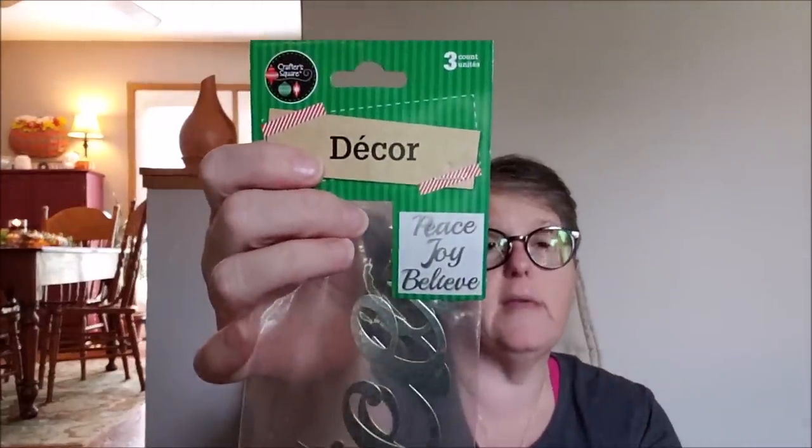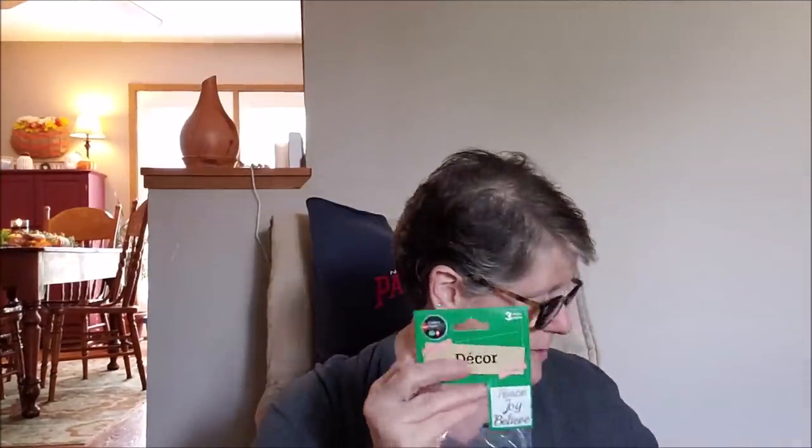Something new — or at least new to me — are the metal words for Christmas: peace, joy, and believe. They're the same style as the ones they have out for fall. I grabbed two sets of these for my holiday crafting. If you see it at the Dollar Tree, you get it, because it just may not ever come back. 'Believe' is my favorite, but I like peace and joy too. We'll see what I can come up with.